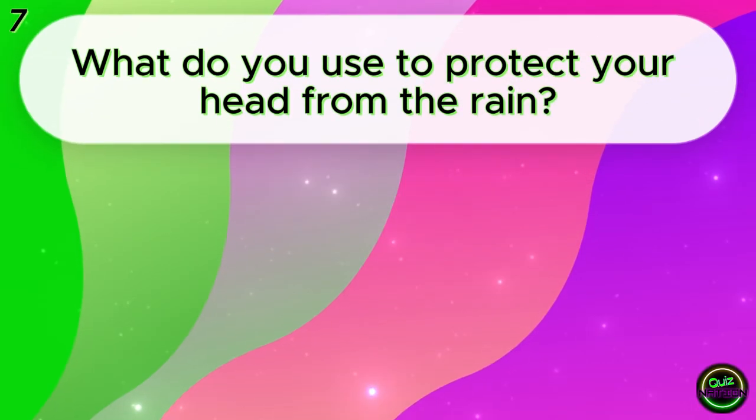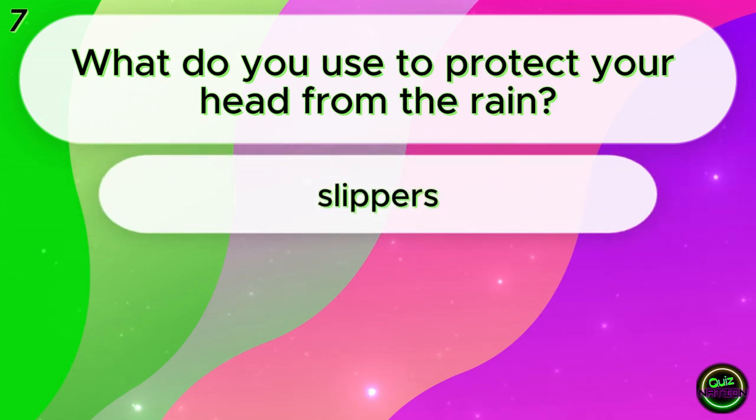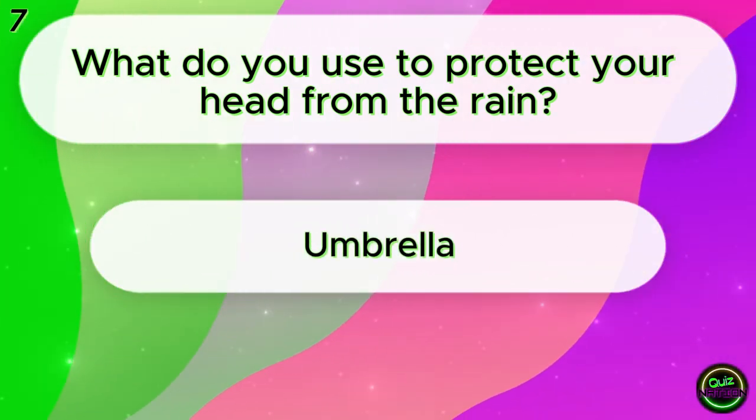What do you use to protect your head from the rain? Slippers? Umbrella? Sunglasses? Umbrella!